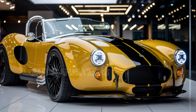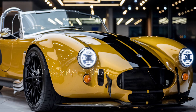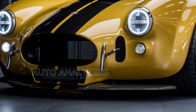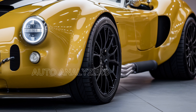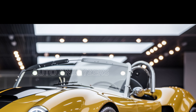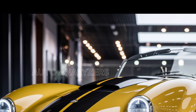Welcome back to Auto Analyzers, where we break down the latest in the world of performance cars. Today we're talking about something truly legendary: the all-new 2025 Shelby Cobra. This isn't just a car — it's a piece of automotive history reborn for a new generation. Gail Shelby has pulled out all the stops with this modern Cobra, blending raw power, classic design, and cutting-edge technology.